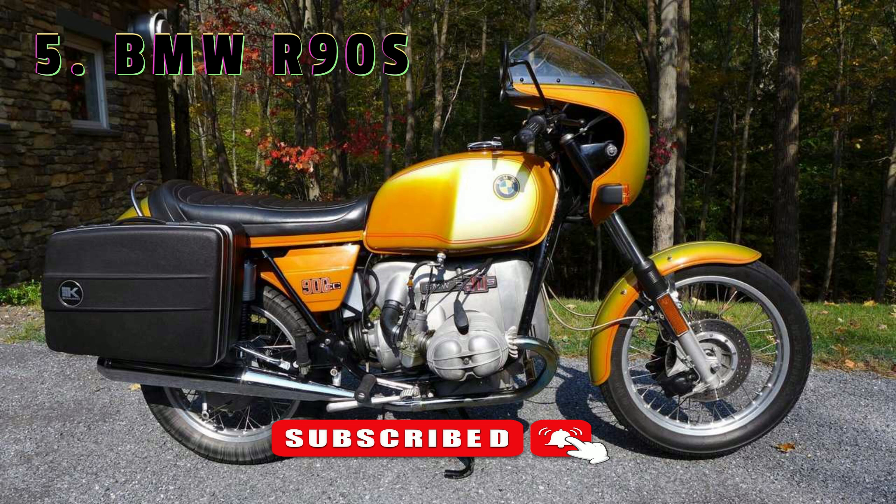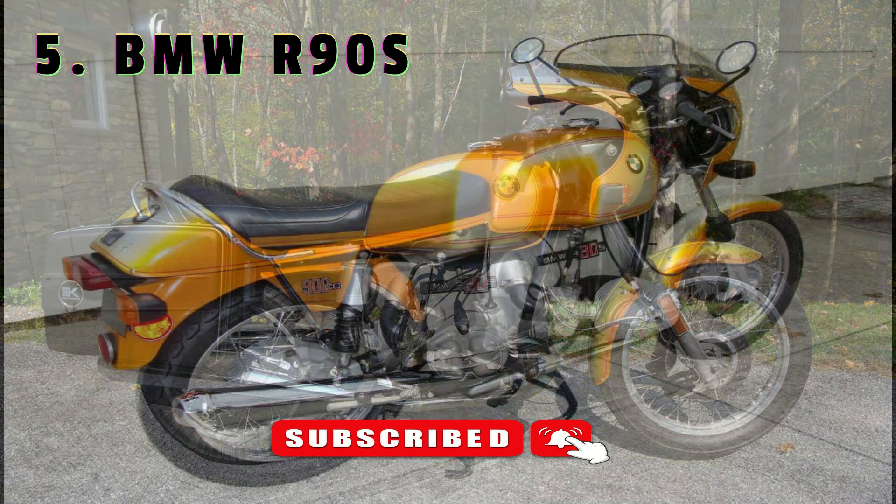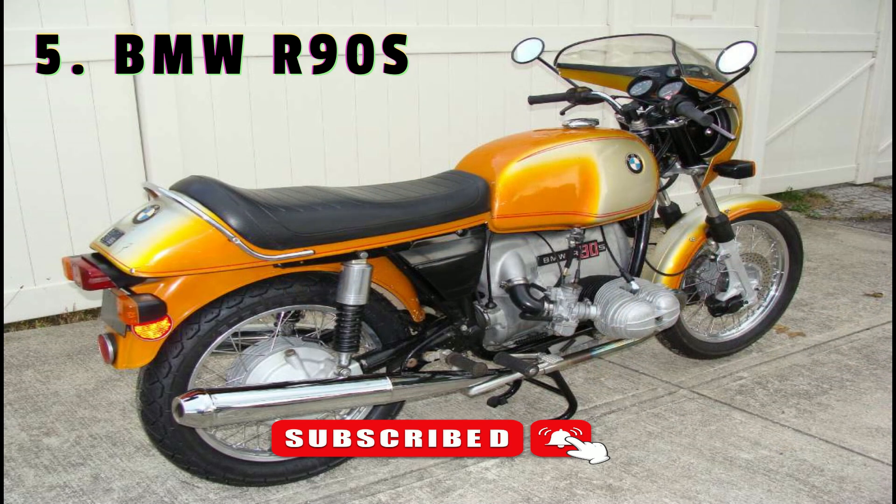It shared much with the staid R90/6 but had enough subtle changes to allow it to stand on its own and wow the crowds. The styling centrepieces were a bikini fairing with four instruments suggesting a plane cockpit, complemented by a tailpiece just the right distance from the cockpit to suggest aerodynamic modernity. The first R90S models had two-tone dark and silver paint, but the most popular had a Daytona orange two-tone colour scheme. The paint process was expensive, and at that time BMW was still hand-assembling bikes and doing its pinstriping by hand.